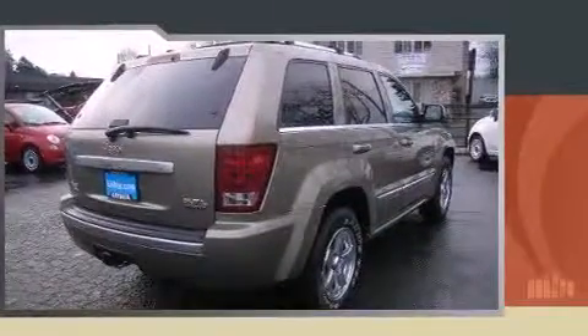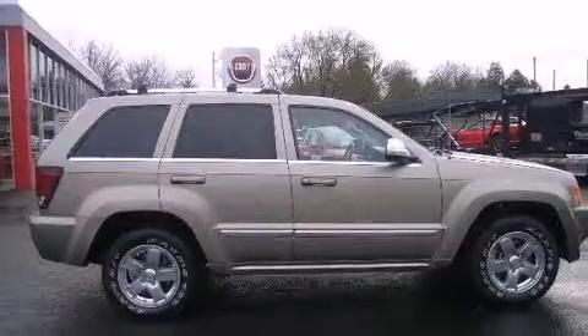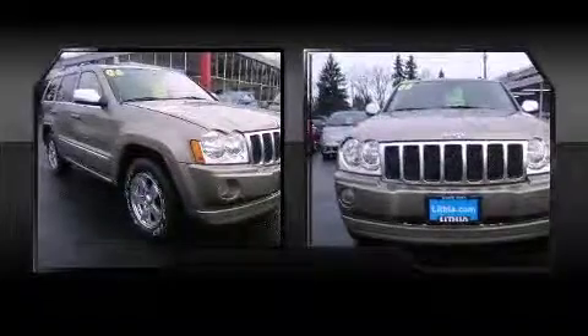Top features include rain sensing wipers, front and rear reading lights, a built-in garage door transmitter, automatic dimming door mirrors, heated door mirrors, adjustable pedals, a roof rack, and leather upholstery.